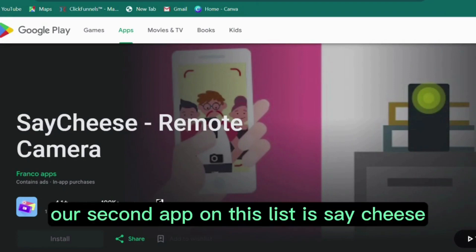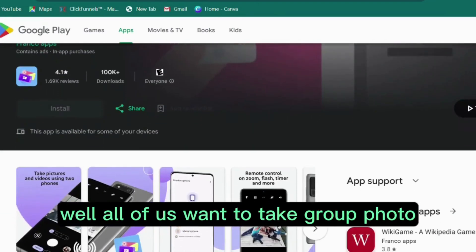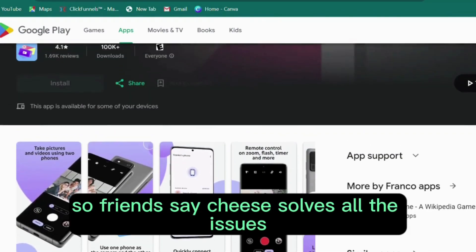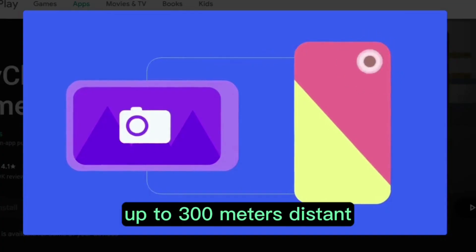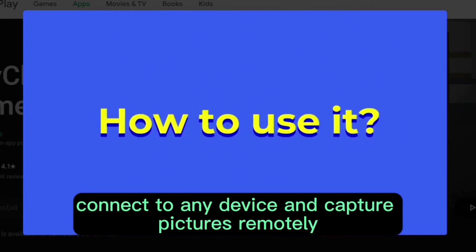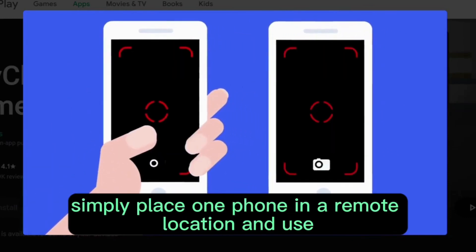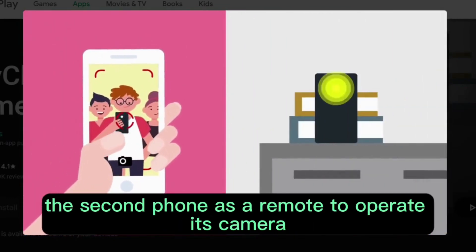Our second app on this list is SayCheese. All of us want to take a group photo without holding a camera, and SayCheese solves all the issues. Up to 300 meters distant, connect to any device and capture pictures remotely. Simply place one phone in a remote location and use the second phone as a remote to operate its camera.